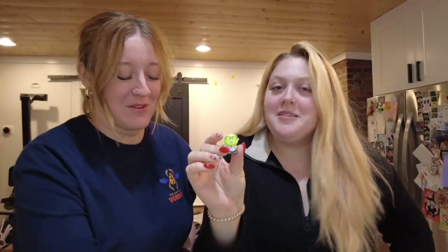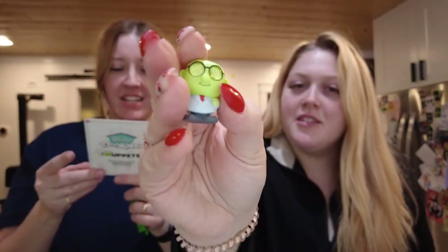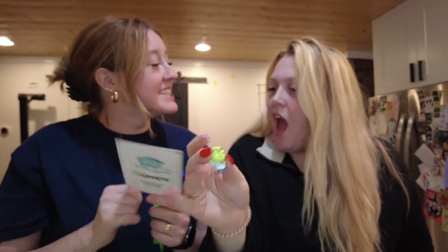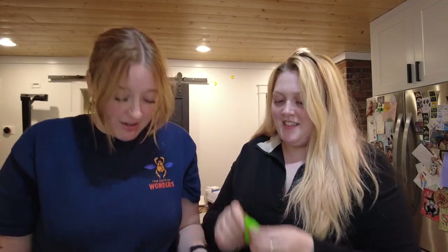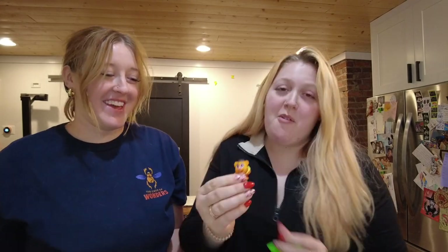Oh my gosh, Mr. Honeydew! I'm pretty sure it's Bunson Honeydew — Bunson is his first name, Dr. Bunson Honeydew. Fake fan! Oh, there's dog hair on it. Cute. Sam Eagle, right? Yeah, Sam — oh, that's my fave.